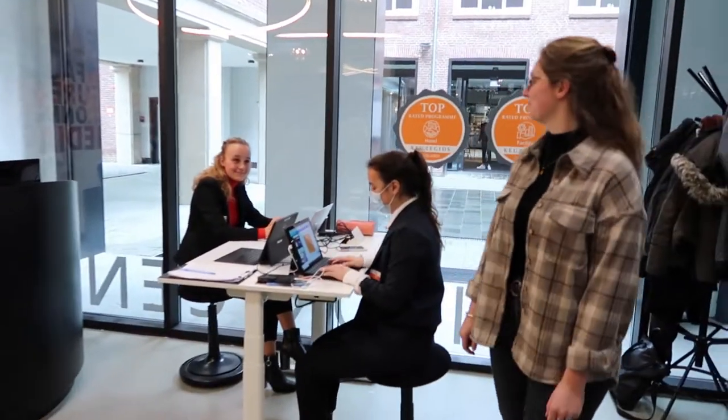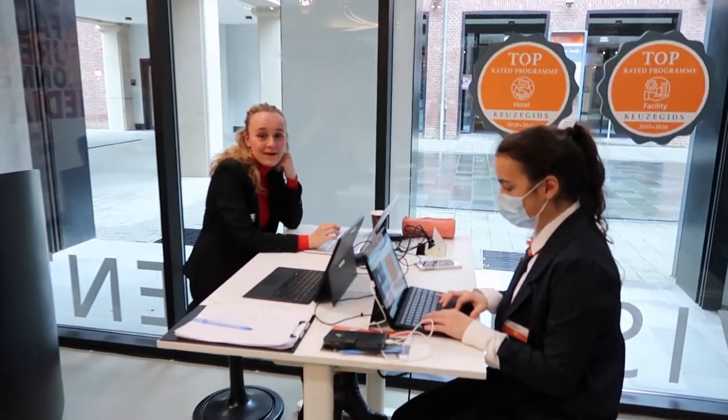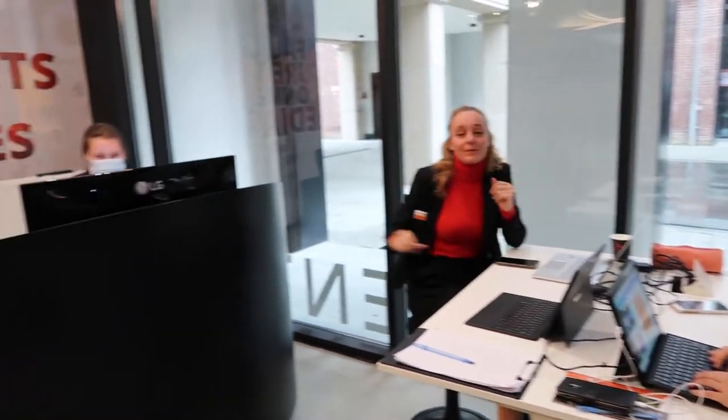Welcome to the visitor center. Hi, I'm Evelyn, I'm a manager in my second year and these are my students during our practical weeks.